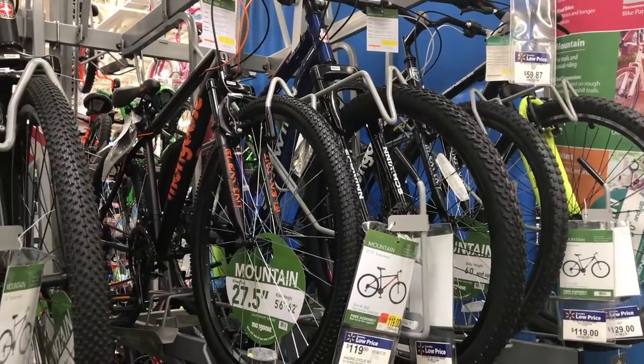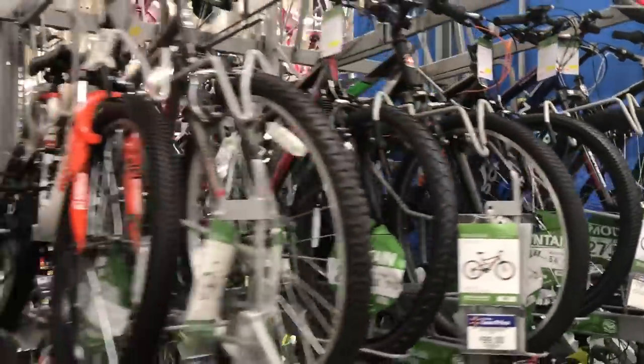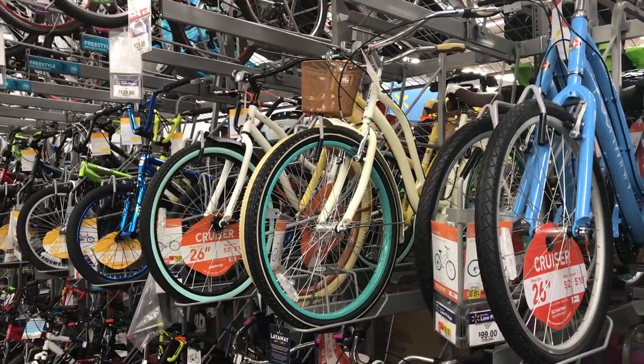I'm shopping for bikes, but I'm not shopping for the type of bike I usually buy from Walmart. No mountain-style bike here. Today, I'm looking for something different — a cruiser.